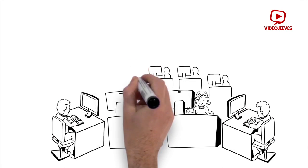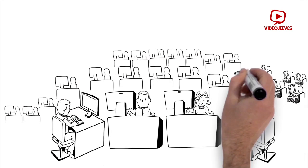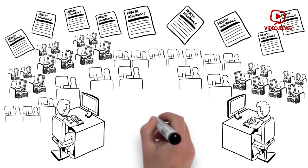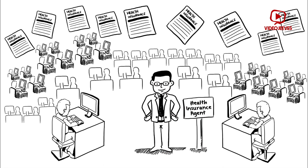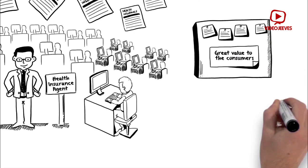In today's world, people are mandated to purchase a health insurance plan. And that's where health insurance agents can really thrive in this lucrative health insurance market and excel as successful professionals by bringing great value to the consumers.